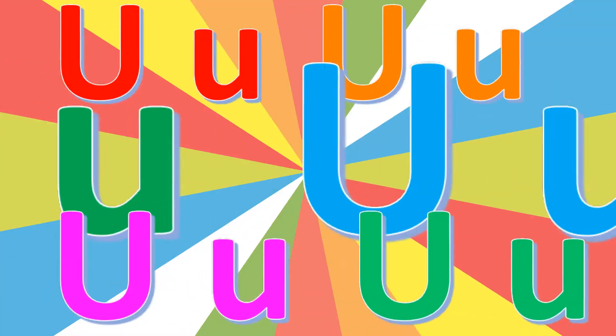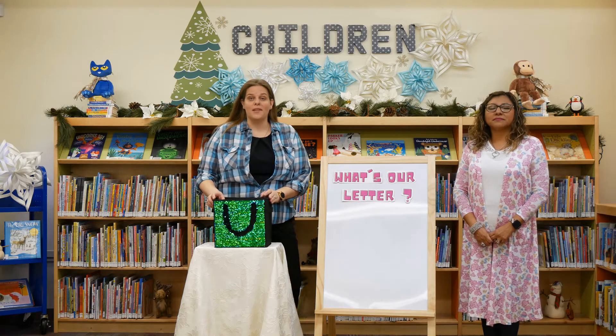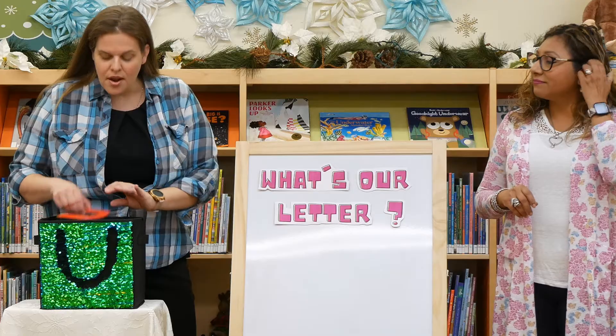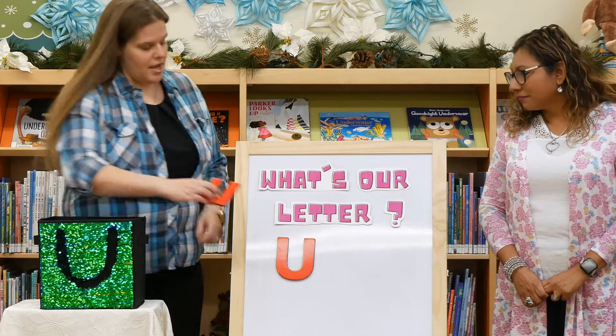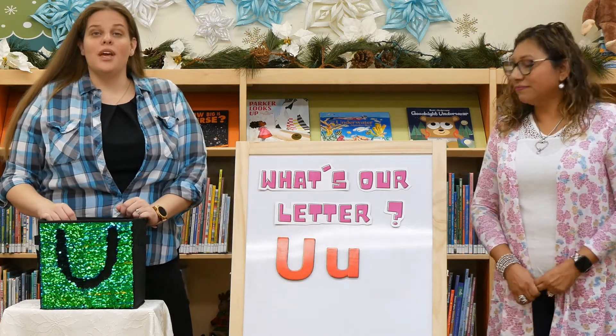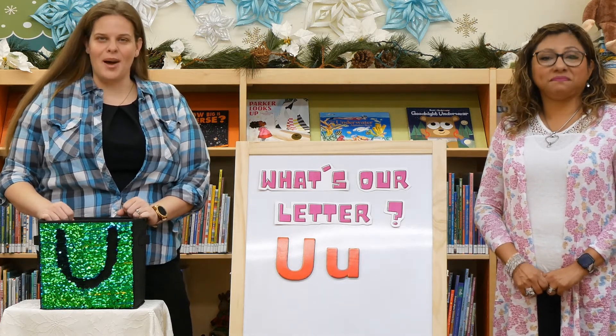Stick around because we're going to be learning all about the letter U today. Our uppercase U looks like that, and our lowercase U looks like that. Now the sound that U makes is 'uh.' Good job.